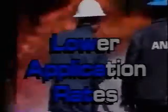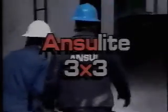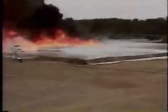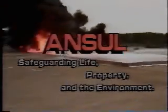Relax. Ansel has created a companion product to 3x3 utilizing the same new technology in a 6% concentration. Anselite 3x6 is superior to conventional 6% foams because it requires even lower application rates while still delivering the same characteristics as 3x3. If you have questions about foam agents or flammable liquid hazards, there is a new answer: Anselite 3x3 or 3x6 — the application of superior firefighting technology from Ansel. Safeguarding life, property, and the environment.